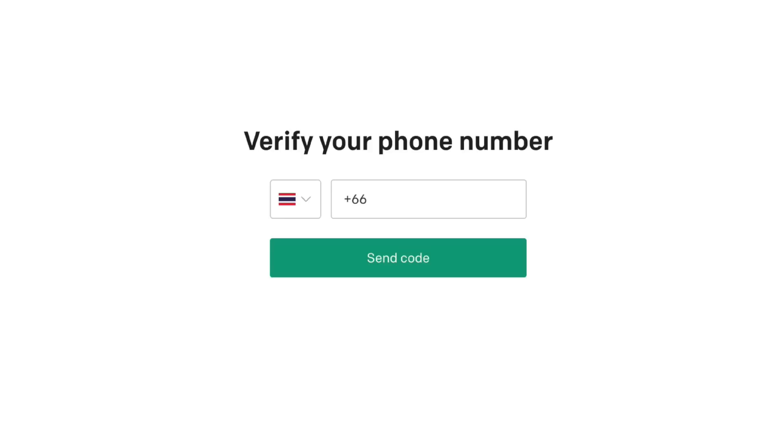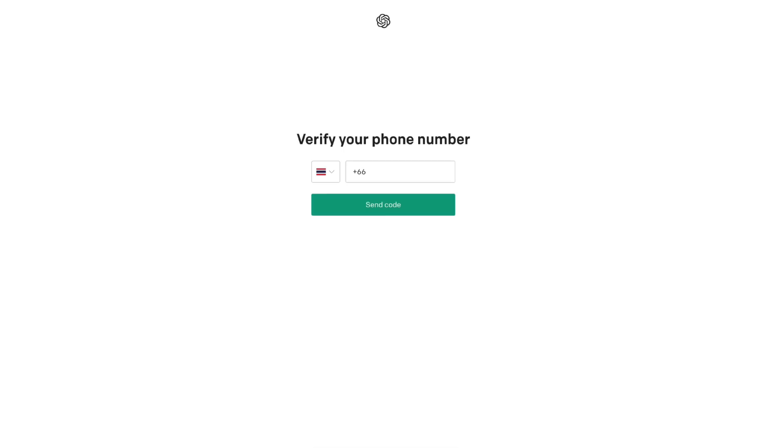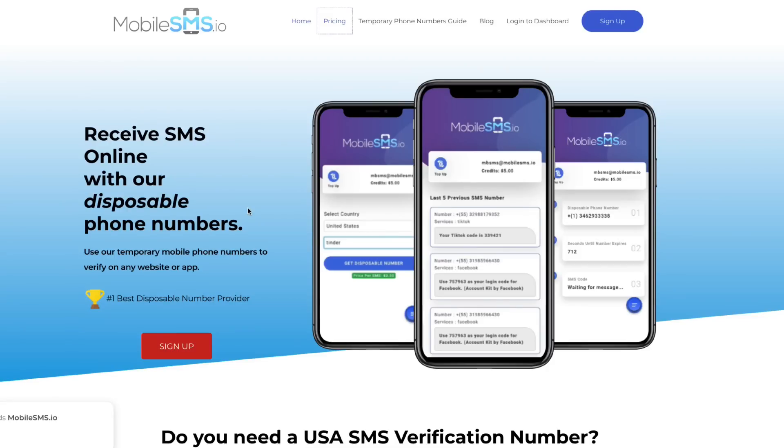With ChatGPT, you might have noticed that it asks you to verify your phone number. If you're somebody who doesn't want to give your phone number out for privacy reasons, or you just don't want to sign up with your phone number, there is no option to verify without using your phone number. What you can do is use a website like mobilesms.io, which will give you disposable phone numbers that are unique to you so that you can verify your account.